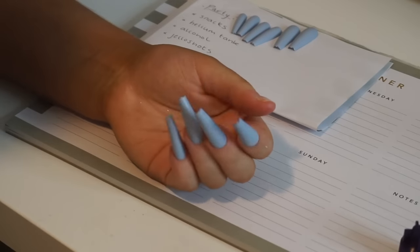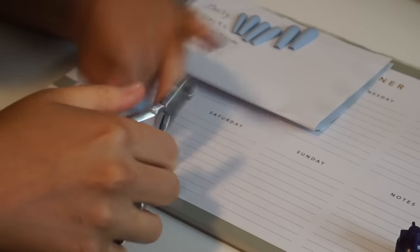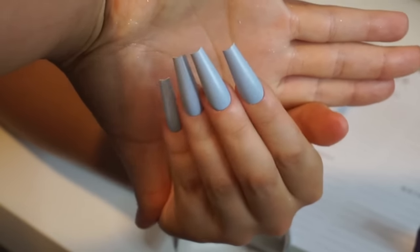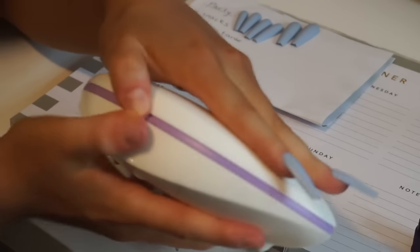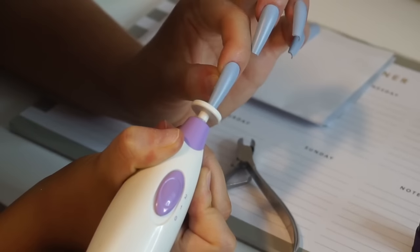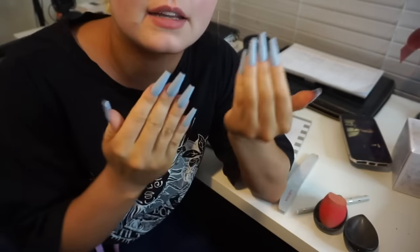Once all the nail tips are on, I trim them to my desired length — just trim them bang bang. Then I file the edges with a little e-file kit I got from Kmart for ten dollars. Push it up, it has a file at the top, and it just takes two seconds. That is the finished result for my nails — nails are now complete.